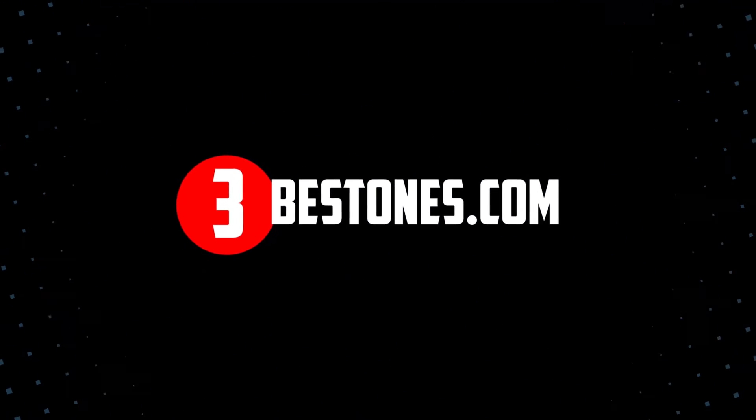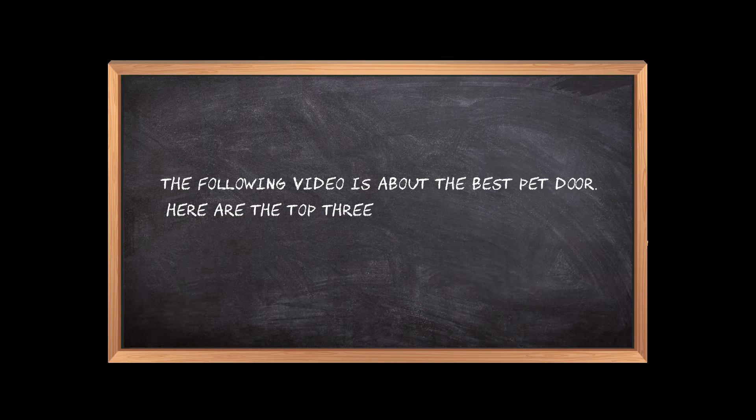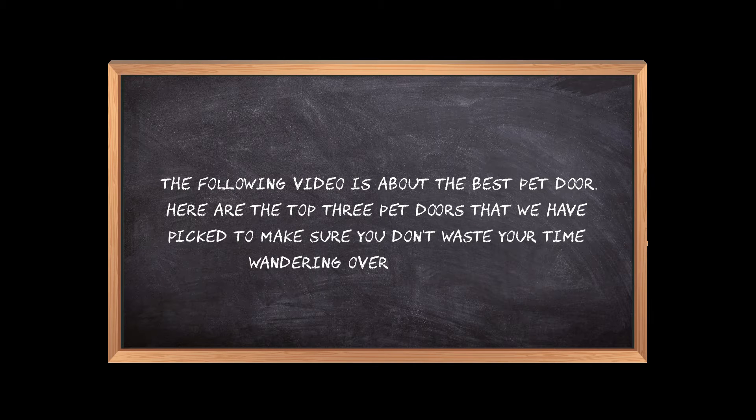Welcome to the3bestones.com. The following video is about the best pet door. Here are the top 3 pet doors that we have picked to make sure you don't waste your time wandering over the internet.